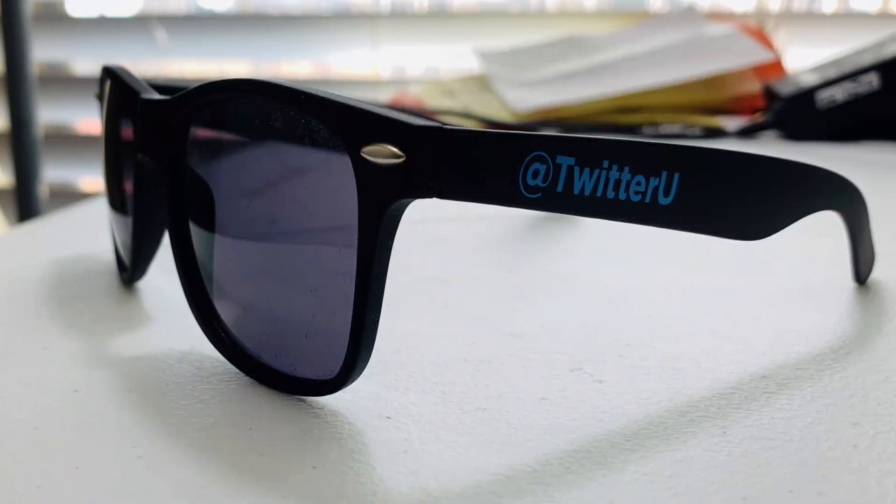Last but not least, I have these sunglasses — I got these for free from a Twitter event — to protect my eyes from ultraviolet rays. You may have noticed that most of the things I have are either free or really old, including my laptop, phone, and this SSD.